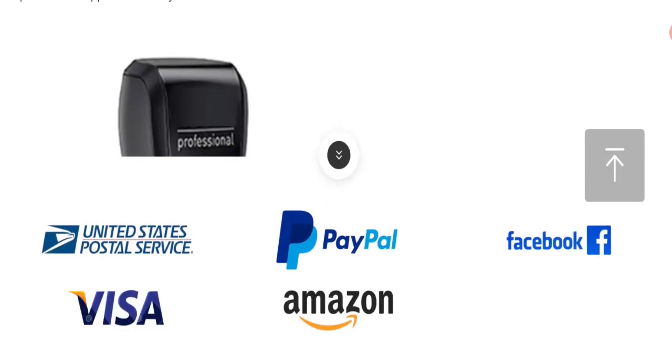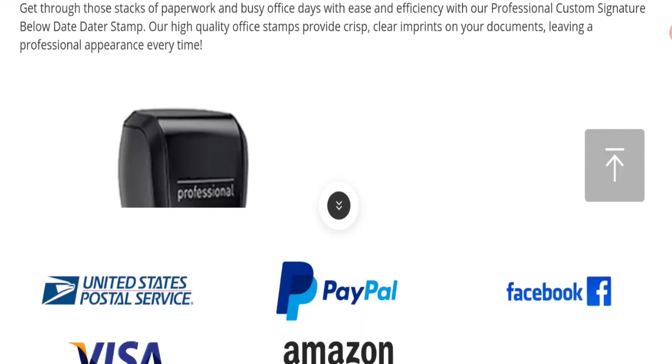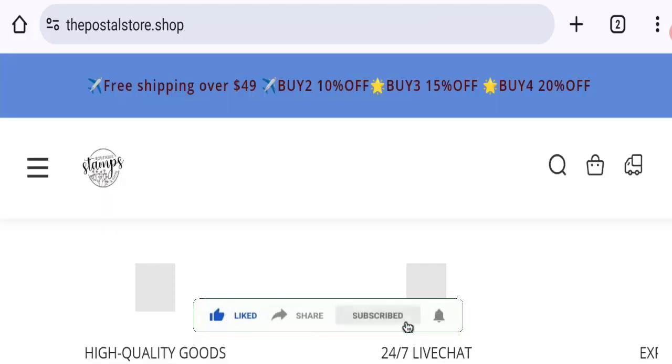Please check this website before buying any product. If you want to know the steps to get your money back, check the description box of this video — there are some links that might help you. Share all your views and queries in the comment box; we are active to answer. Don't forget to like, share, and subscribe to our channel. Thank you very much.